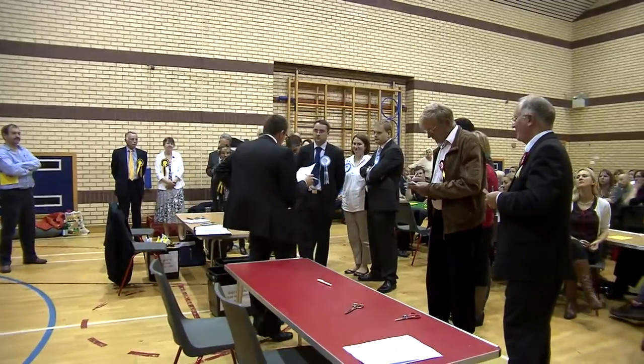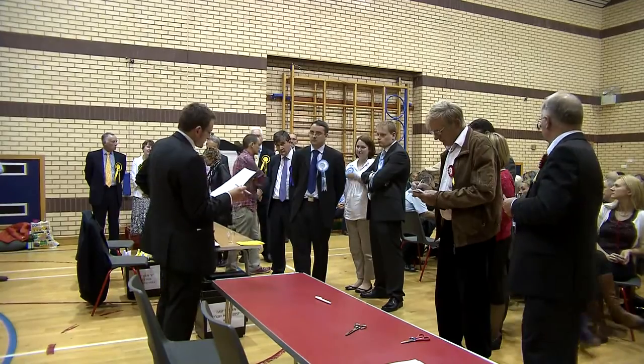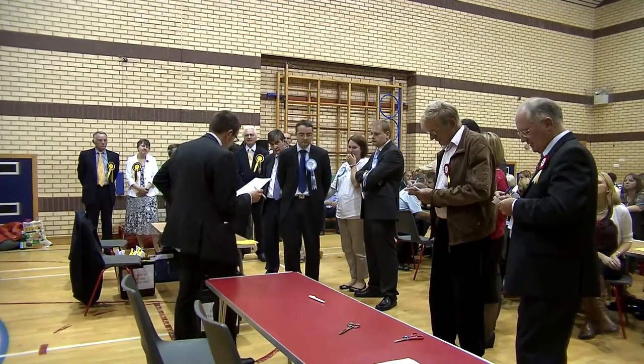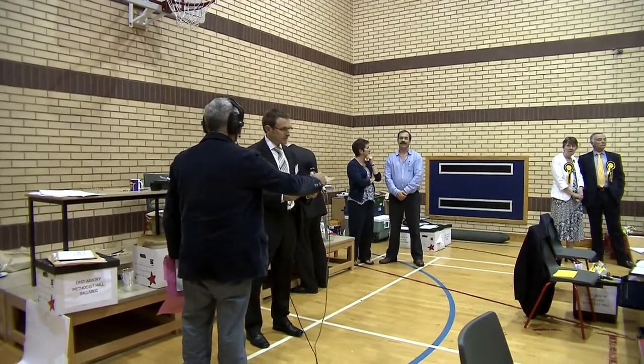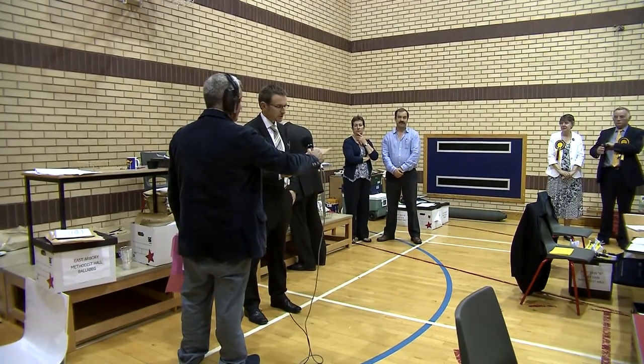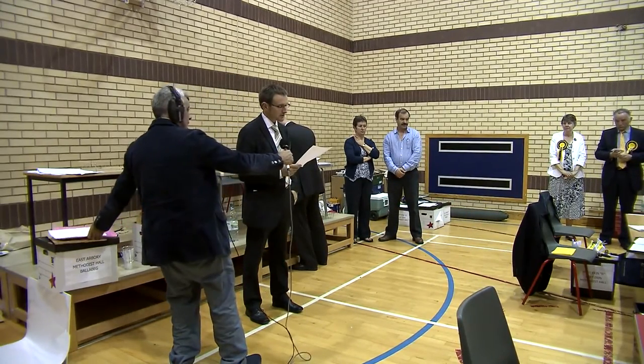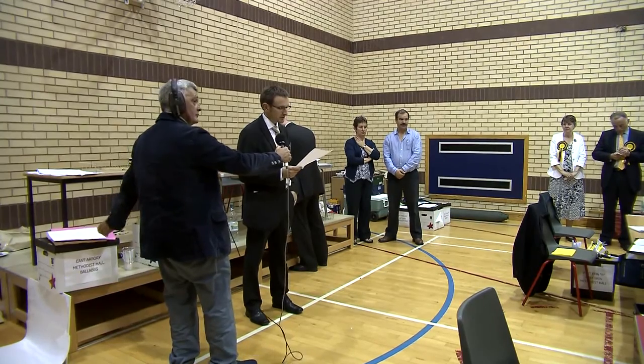The purpose of the announcement is to allow the candidates to consider whether or not they want a recount. If the count is close, any of the candidates can call for a recount. It's obviously a tense time. Losing your seat is, in effect, losing your job. And if you're standing for the first time, it's like a very public job application. As returning officer for the constituency of Rushen, I hereby declare that the total number of votes given for each candidate in this election are as follows. Only when the count is officially complete will the results be made known.